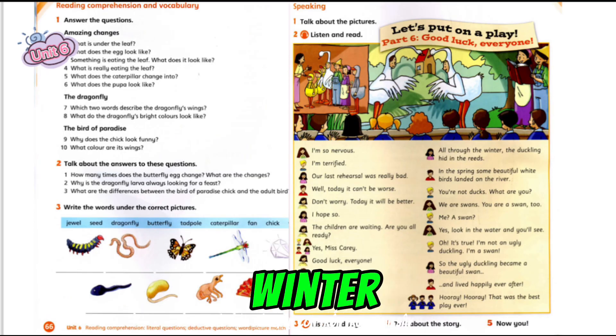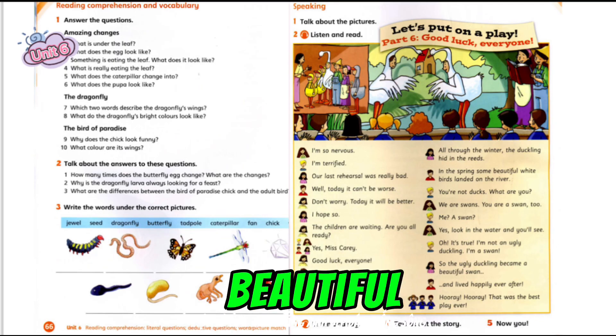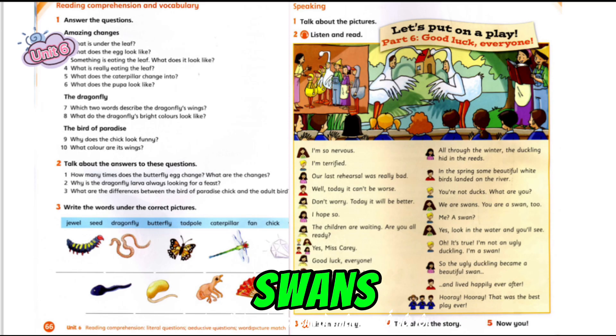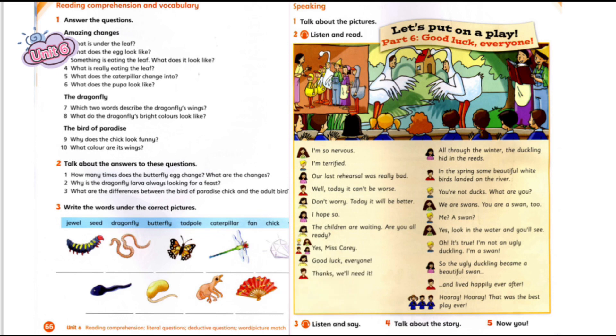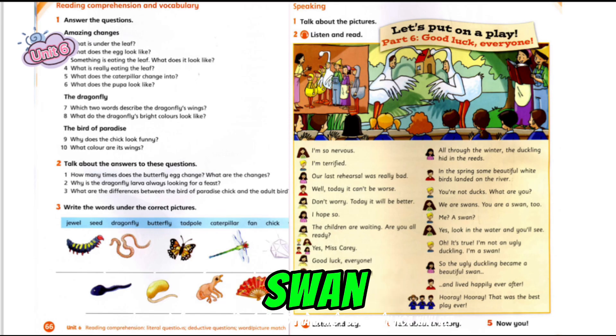All through the winter, the duckling hid in the reeds. In the spring, some beautiful white birds landed on the river. You're not ducks. What are you? We are swans. You are a swan, too. Me? A swan? Yes. Look in the water and you'll see. Oh, it's true. I'm not an ugly duckling. I'm a swan. So the ugly duckling became a beautiful swan and lived happily ever after.